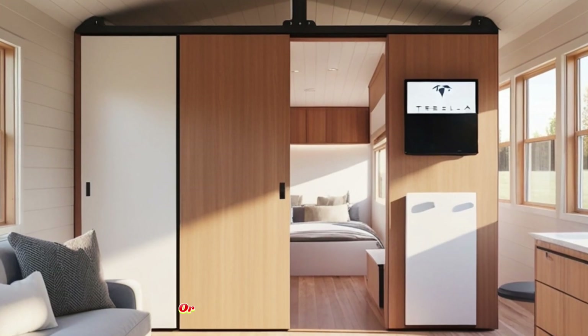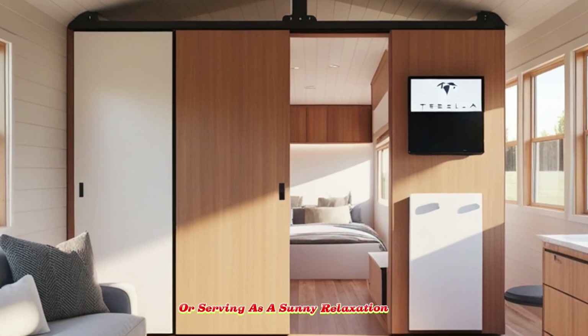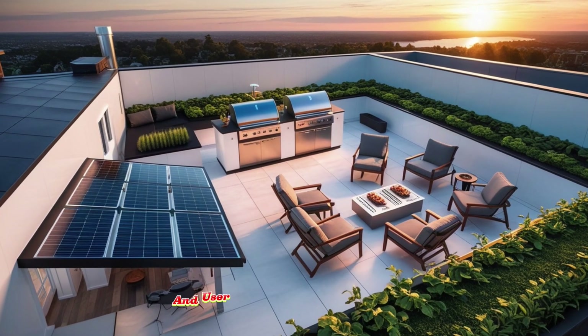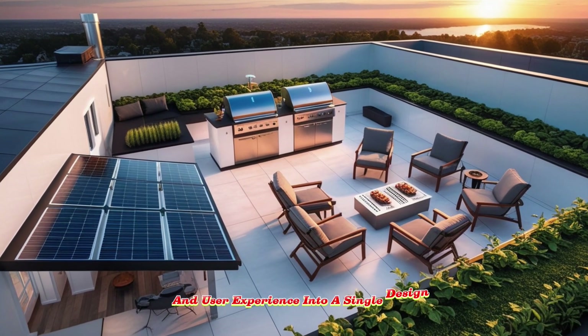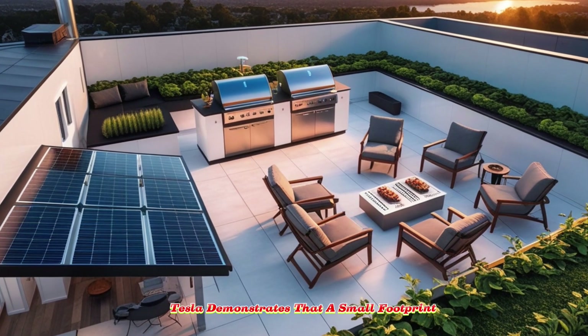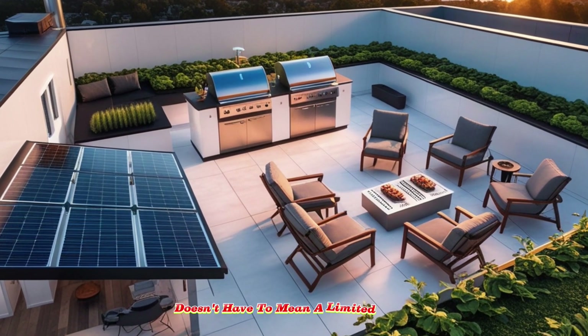The roof can host a casual barbecue or serve as a sunny relaxation space. By integrating architecture, sustainability, and user experience into a single design philosophy, Tesla demonstrates that a small footprint doesn't have to mean a limited lifestyle.